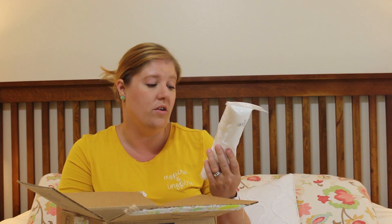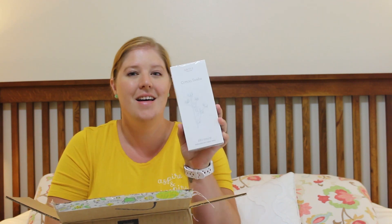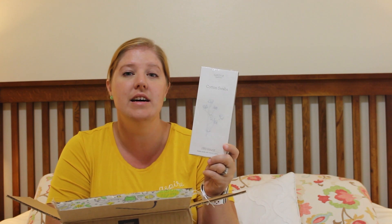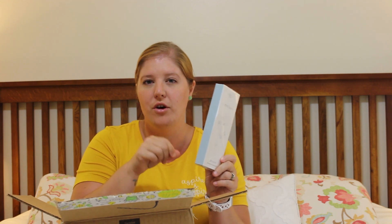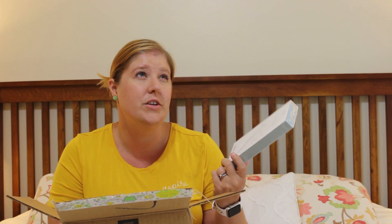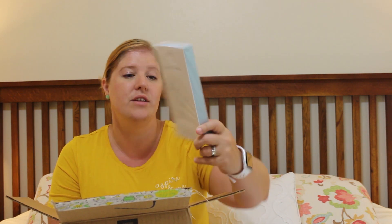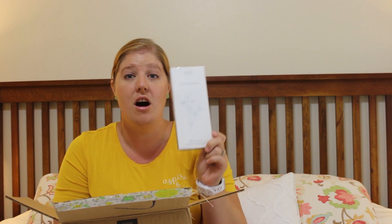These cotton rounds are organic and there are 80 in here. Then — that's right — these came as a bundle, which is why I got all three cotton products. I am running low on all of them. So this is the cotton swabs — I call them Q-tips — the ones you use to clean out your ears or with nail polish remover on your nails. Those are really the only two things I use Q-tips for. This bundle has 180 in it and they are made with organic cotton as well.